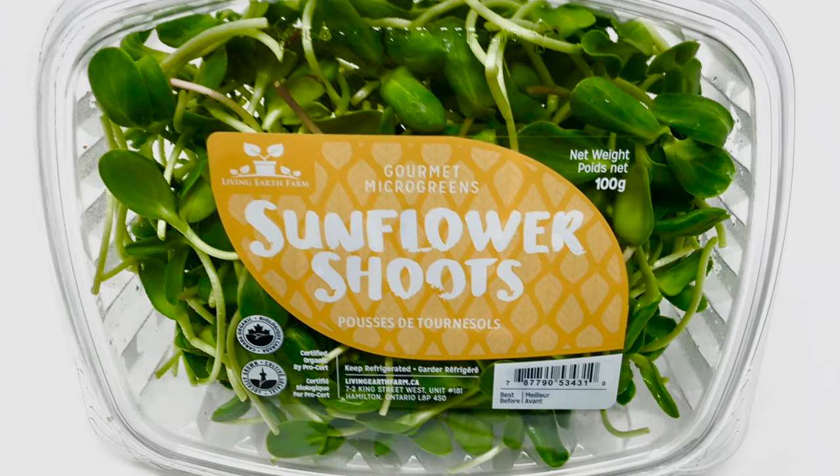Sunflower shoots are another highly profitable microgreen to grow when starting out. They're a little tougher to perfect than pea shoots, but if you use a high-quality seed it should be a really easy crop to grow. Sunflower shoots are even faster to grow than pea shoots, being ready in just seven to eight days after seeding. They also have fairly high market demand as they are super crunchy and offer a unique flavor for salads, sandwiches, wraps, and even soups. Sunflower shoots are the second highest yielding crop, averaging about 600 grams per tray, with some trays yielding as high as 750 grams.